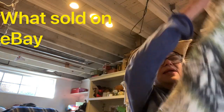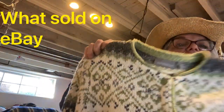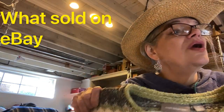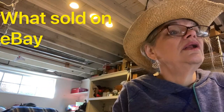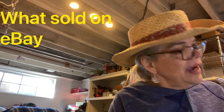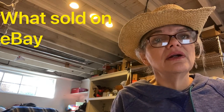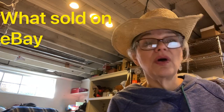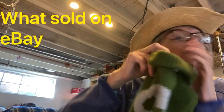Here is a Croft and Barrow sweater — very holiday, Christmas, winter, hiking style. This is called fair isle — it has that little snowflake-like pattern, very popular. Croft and Barrow sweater cardigan, green, fair isle, snowflake, winter, XL. Not the greatest brand but a great style, and a lot of people want the style and the price. Sold for $24 and I made $11 on that.